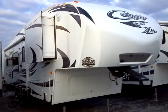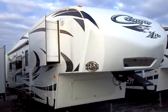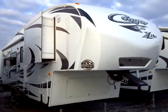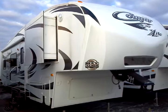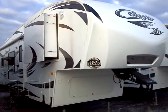This is the 2012 Cougar by Keystone, model number 27 RKS. This presentation is brought to you by Terry Fraser's RV Center in Eldridge, Iowa.